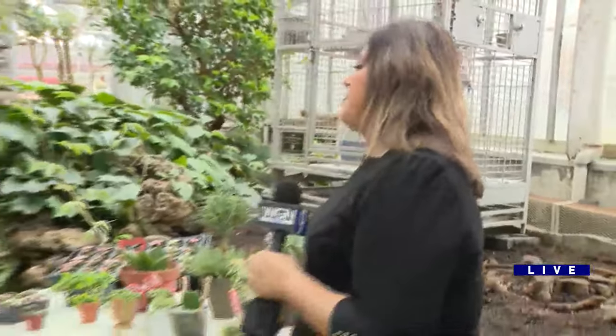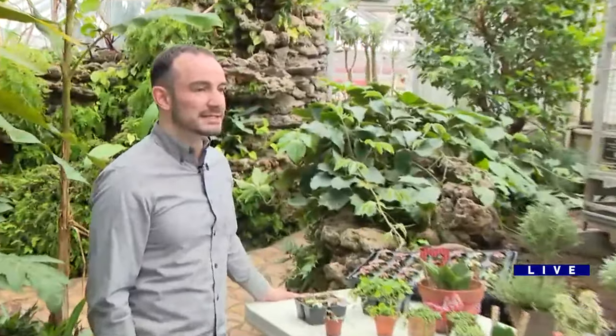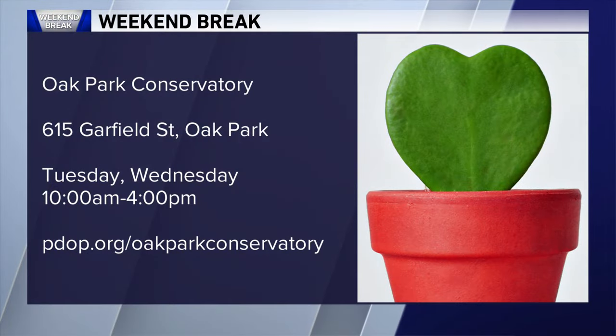Tell us about the hours of the market. So the market opens for the public at 10 a.m. till 4 p.m., Tuesday to Sunday, so people can come and shop at any time. We have those two beautiful birds, Sarah and Skipper.